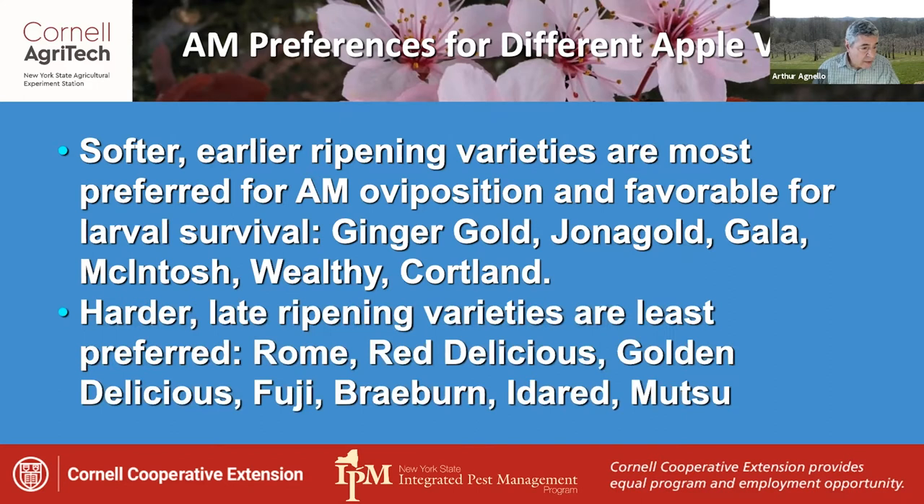The harder, late ripening varieties are least preferred — varieties such as Rome, Red and Golden Delicious, Fuji, Braeburn, Ida Red, and Mutsu.